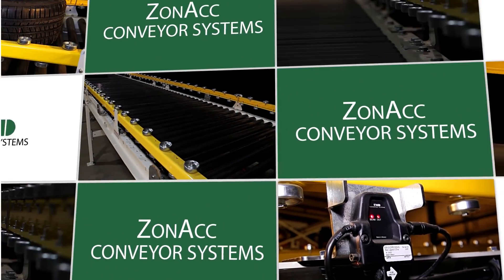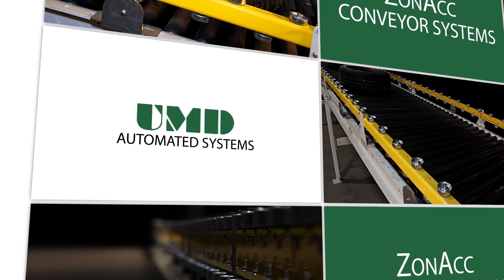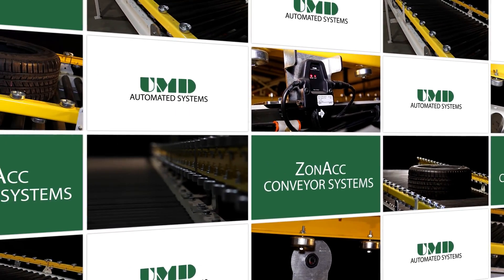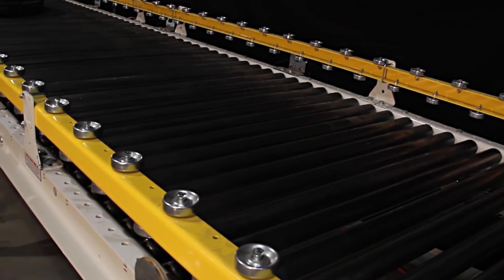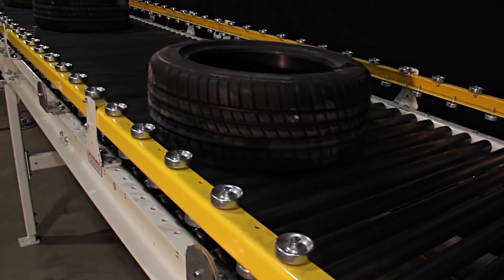Conveyor systems are one of the most effective ways to make manufacturing more efficient. It's also one of the first and most widely used means of factory automation. As automation becomes more important in manufacturing, conveyors will continue to make production faster and more competitive.